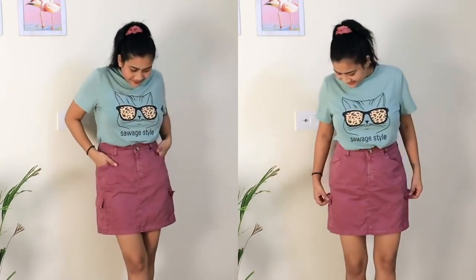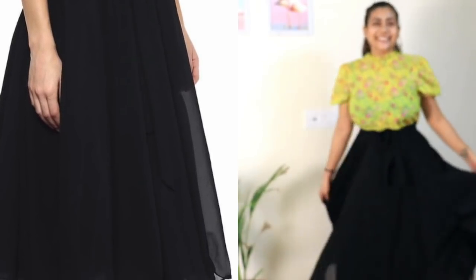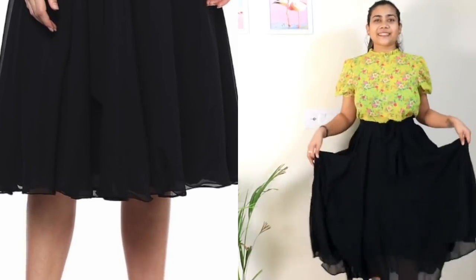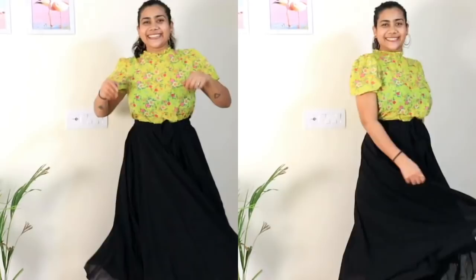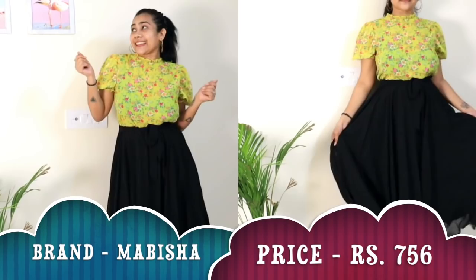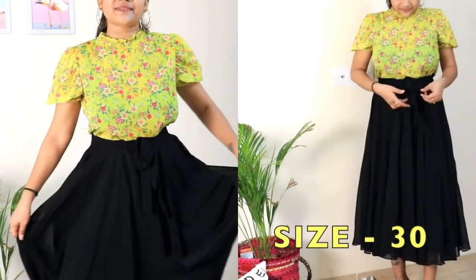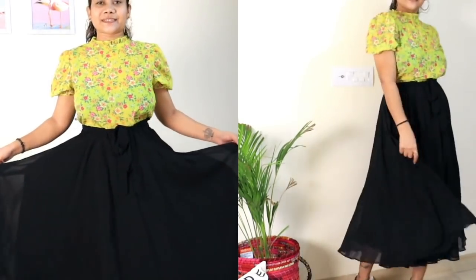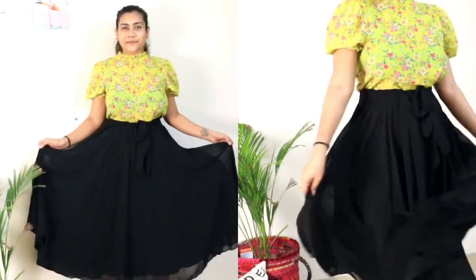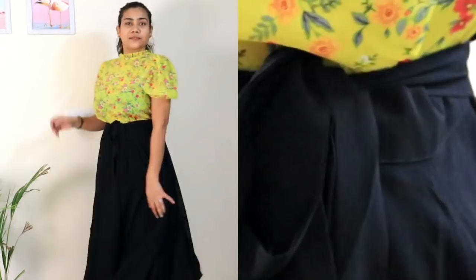Next is this black flared skirt by Sonal Jane — it's a mid-length skirt with really nice flares and a belt you can use to cinch your waist. The lining gives an amazing flared look. They haven't mentioned the fabric but it's somewhere like georgette — I really love it, it falls beautifully. Whenever you style this type of falling skirt you always look lean and can easily hide belly fat. It's kind of a party wear skirt — style it with heels, a crop top, and earrings and it will look amazing.